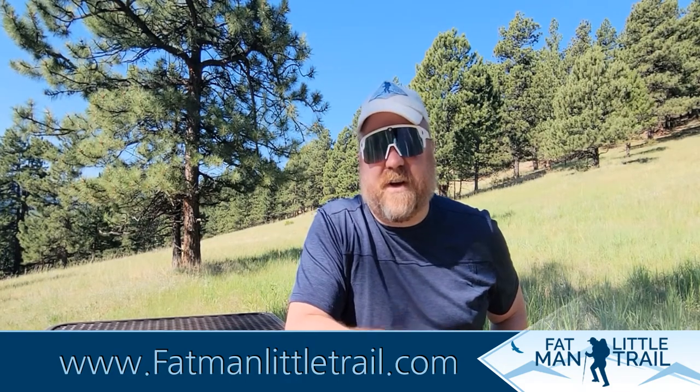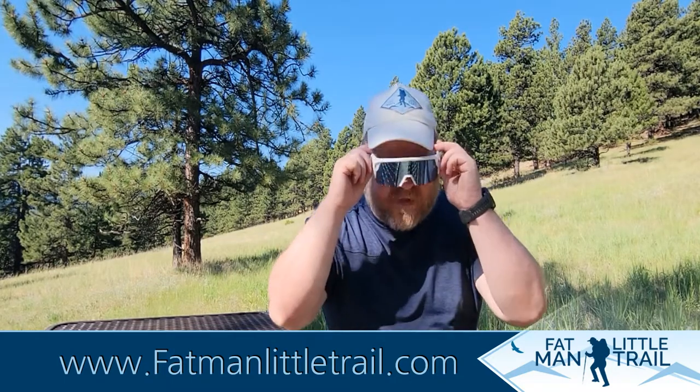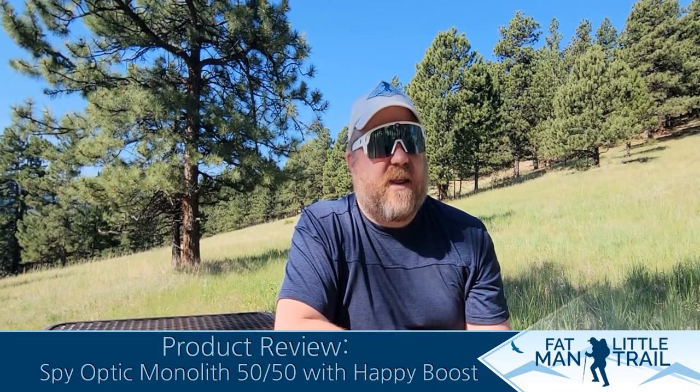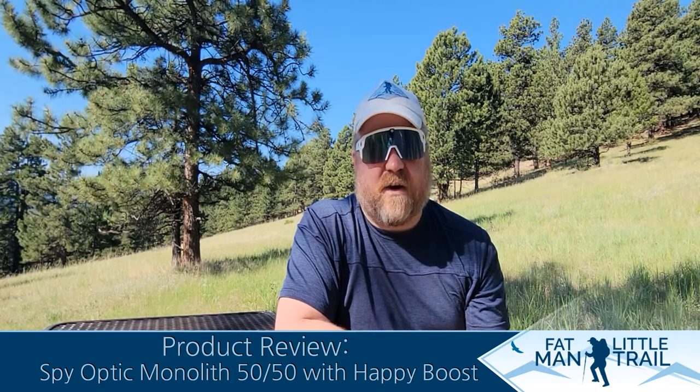Hey guys, Greg from Fat Man Little Trail giving you another Fat Man First Take product review. This time it is the Spy Optic Monolith 5050 glasses with Happy Boost. These are one of the best pair of sunglasses that I've ever gotten, and I'll tell you why.